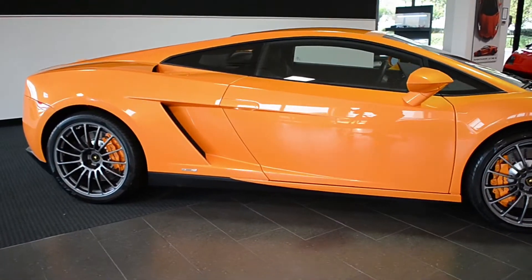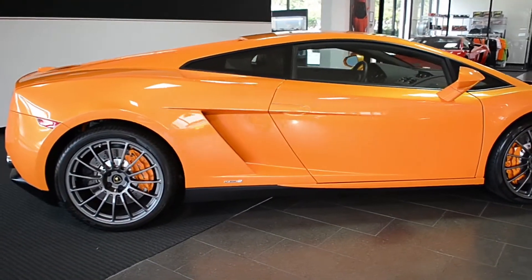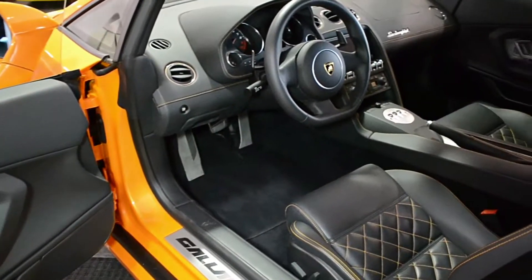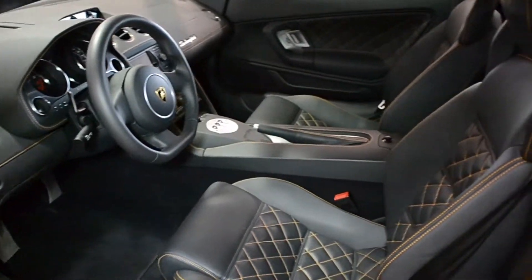Lamborghini Dallas proudly presents this 2013 Lamborghini Gallardo LP550-2 Coupe, equipped with a 5.2-liter, 550-hp V10 engine and a 6-speed e-gear transmission.